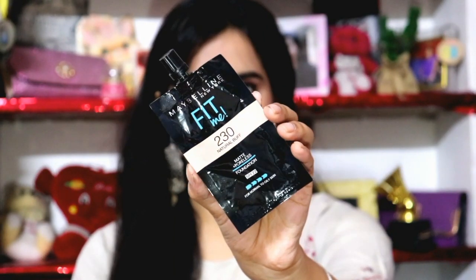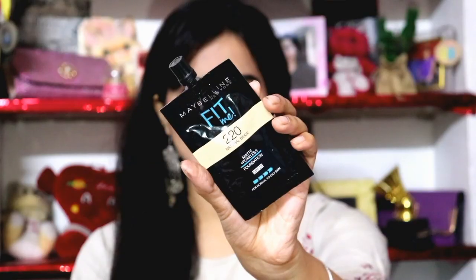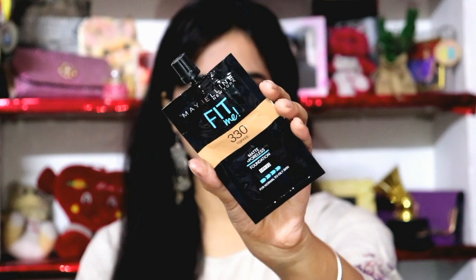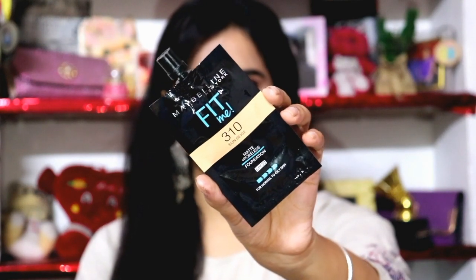I have some shades in pouch foundations: 220 Natural Beige, 230 Natural Buff, 330 Toffee for dusky skin tone, and 310 Sun Beige. These two shades — 330 Toffee and 310 Sun Beige — are for dusky skin tone, and the other two are for my skin tone. I wanted to explore a little shade range. My usual shade 128 Warm Nude is a bit dark on my skin, so I'm trying Natural Beige or a lighter tone.